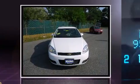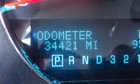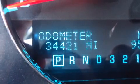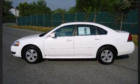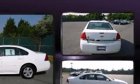Top features include cruise control, front and rear reading lights, a tachometer, variably intermittent wipers, a trip computer, automatic temperature control, and more.